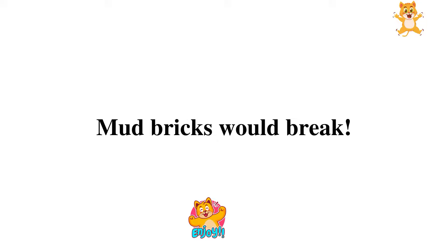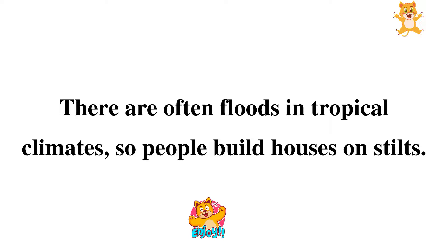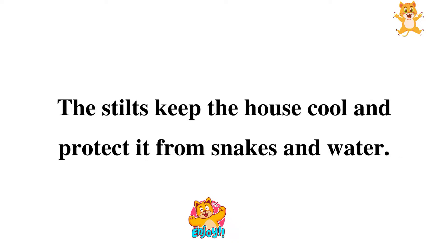There are often floods in tropical climates, so people build houses on stilts. The stilts keep the house cool and protected from snakes and water.